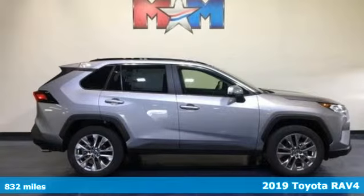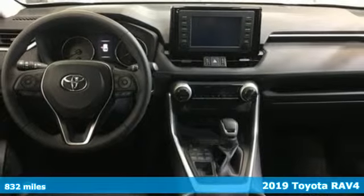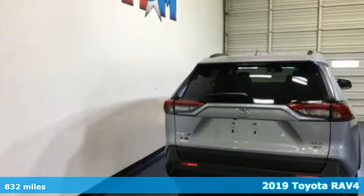Here's a new 2019 Toyota RAV4. Toyota: steered by ingenuity, driven by passion. It comes nicely equipped with features you'll love.